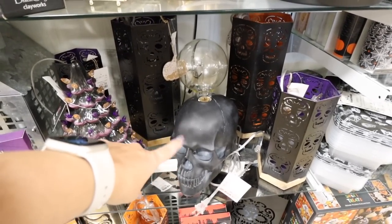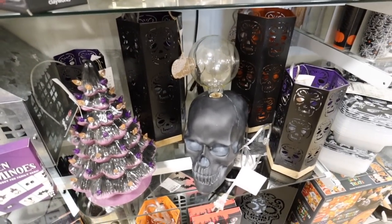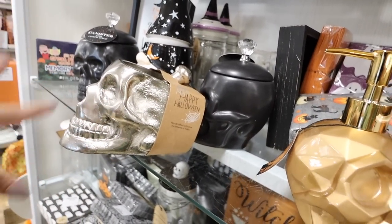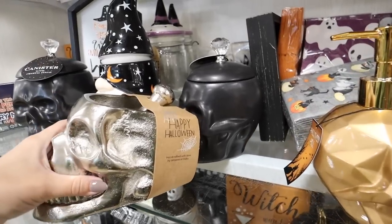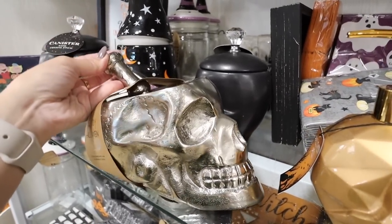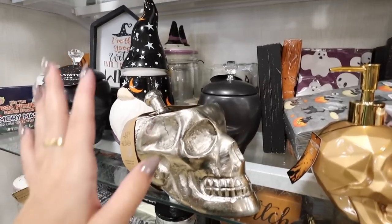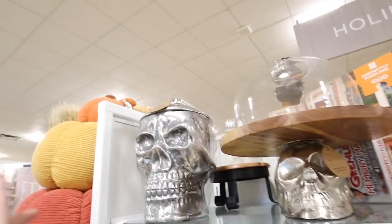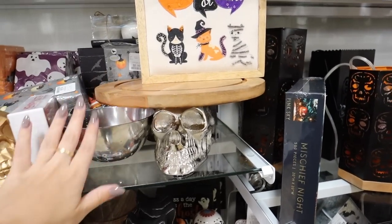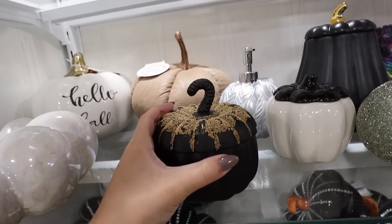This is super cool for like an entryway table - it's a black skull with a big Edison bulb, basically a lamp without a shade, and that is $40. I love this - if you have a kitchen island tray, this is a really fun Halloween version: a super nice silvery skull mortar with a bone pestle inside for $16.99 - absolutely perfect Halloween kitchen decor. They also have a skull cookie jar for $30, and some really cool bowls which are like huge Pottery Barn Halloween decor dupes.